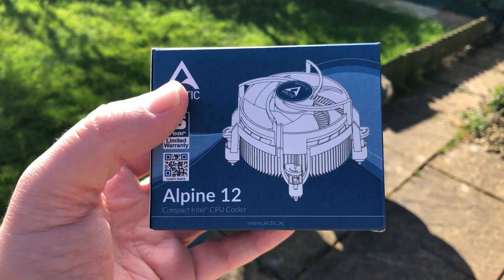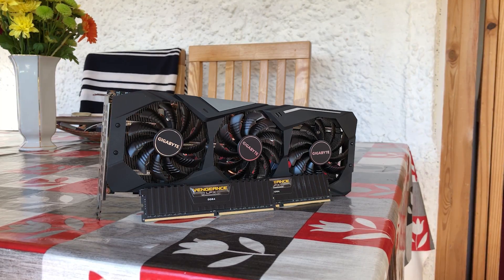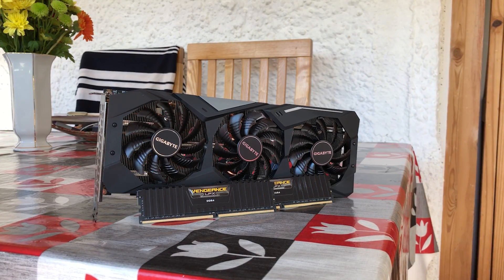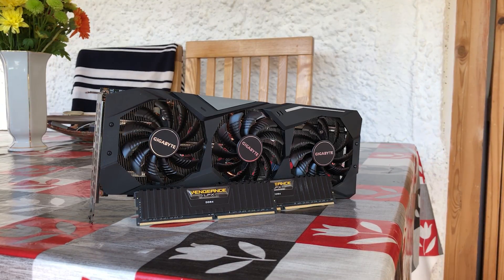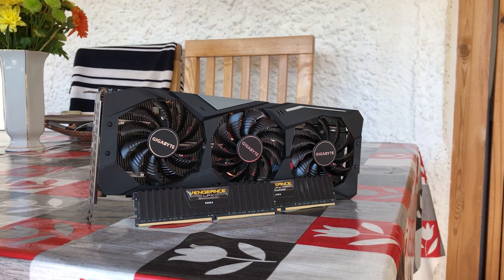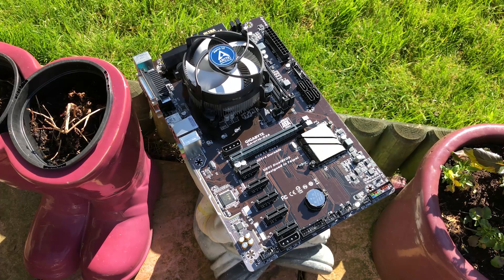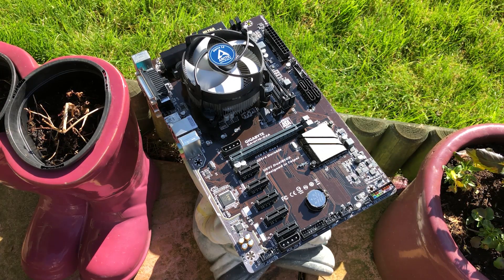Finally, we also have the usual suspects: the Radeon 5700 XT and 16GB of DDR4, which in this case will be limited to 2133MHz. While the 5700 XT should not be paired with the i3-6100 in the real world, it does mean that the processor will be able to reach its maximum potential and show us what it's really capable of.